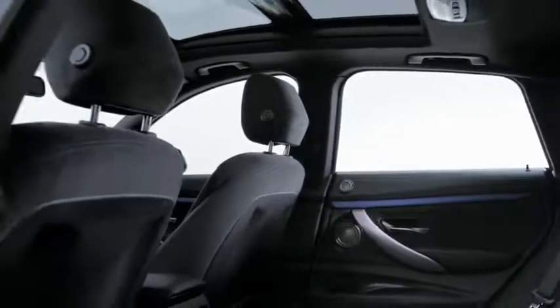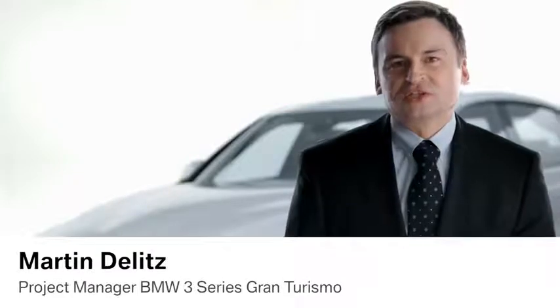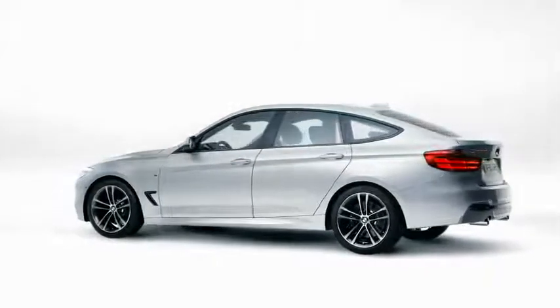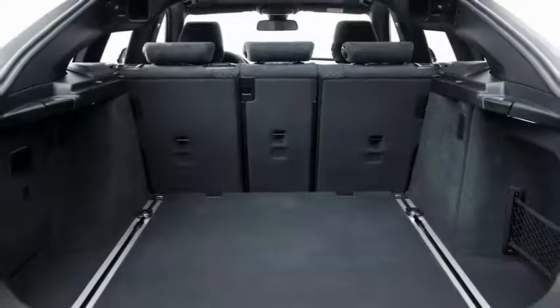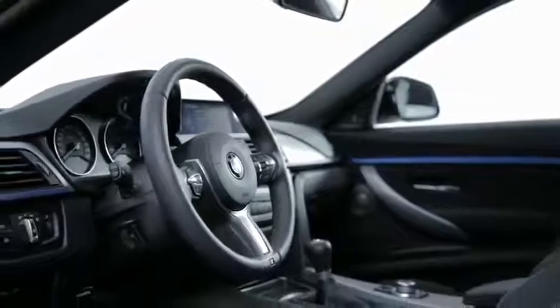Due to the extended wheelbase, the car offers clearly more room for all passengers. The lines Sport, Luxury, and Modern are available for maximum individualization. The new BMW 3 Series Gran Turismo is a perfect combination of style and surprising features that gives you flexibility in any everyday situation — this vehicle concept is unique. Compared to the BMW 3 Series Touring, this car is 200 mm longer and 80 mm higher, meaning more presence, more space in the rear for up to 3 passengers, and 25 liters more luggage space. With the BMW 3 Series Gran Turismo, you get a higher seating position for easy access and an improved overall view.